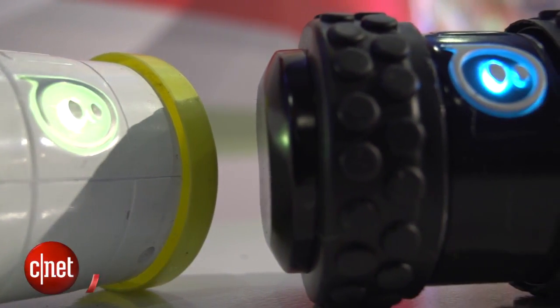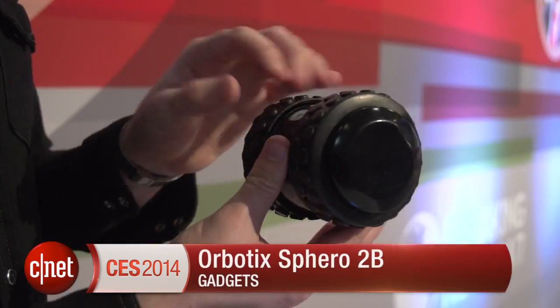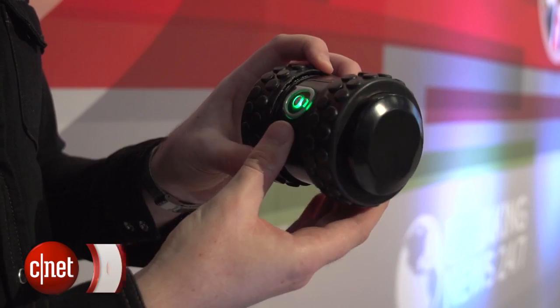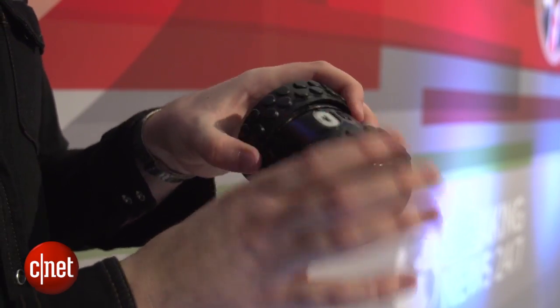Hello tech fans, I'm Luke Westway for CNET here at CES 2014. We're taking a look at the Sphero 2B, a robot that you control with your phone. The Sphero 2B is the sequel to the Sphero, which you might recognise from rolling around on the floor of your local toy shop.